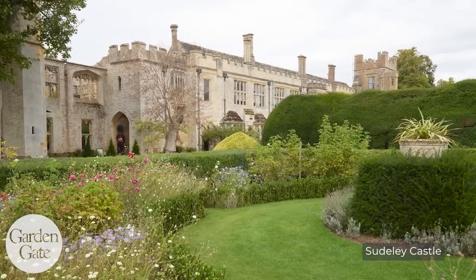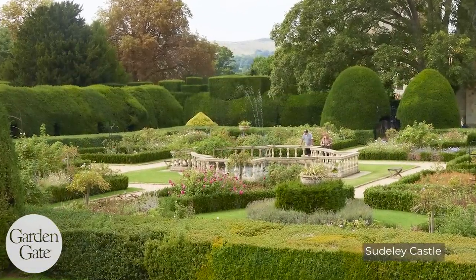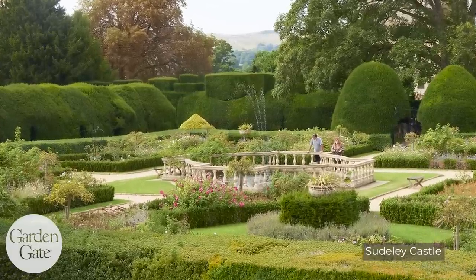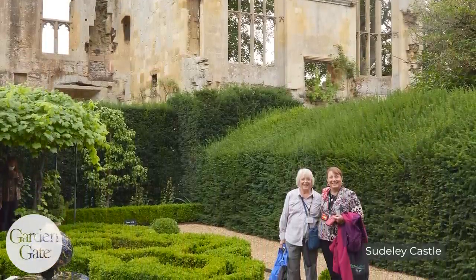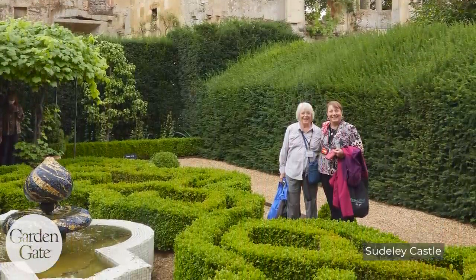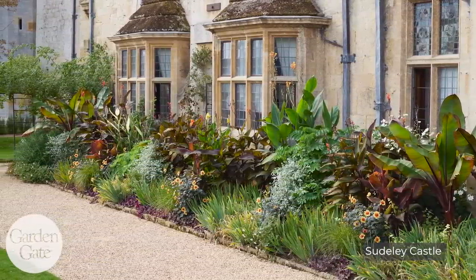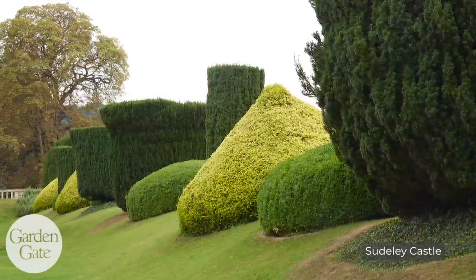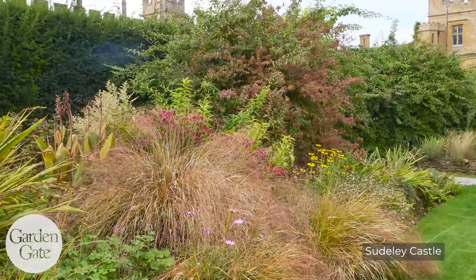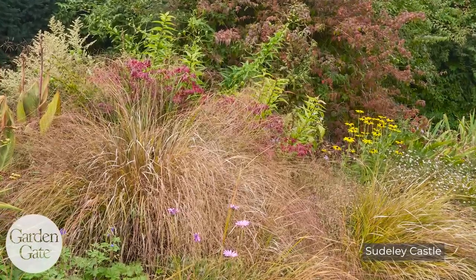Sudeley Castle was another stop where there was so much history. This was a castle that Catherine Parr retired to after Henry VIII died — and that's where she died, actually, and is buried. There are interesting ruins there, a connection to Queen Elizabeth the First, beautiful newer flower borders, a rose collection, and borders. Just a lot to see. It's not as well known as some other gardens, so I think people came away really surprised.